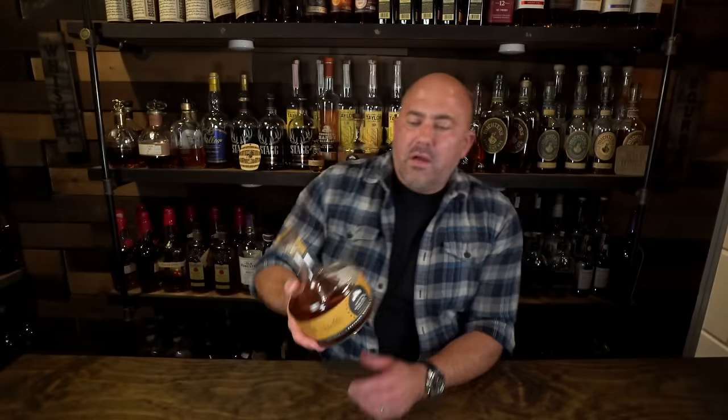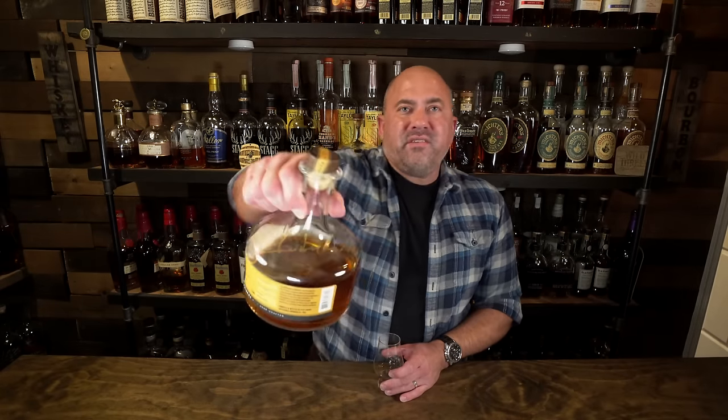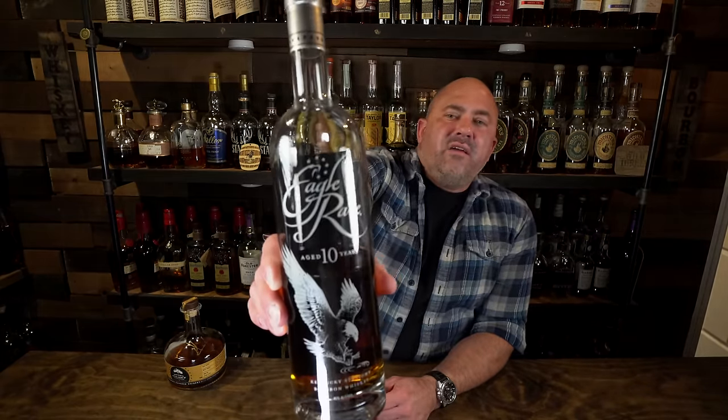First up tonight is a bottle we've talked about a lot here on Whiskey Row: 13th Colony Southern Bourbon, coming in at 95 proof. This one was signed by Graham, the master distiller. On the nose there's caramel, vanilla, a little carrot cake, and a mild faint apricot. On the palate there's a nice oak char, caramel, apricot, a fresh floral fruity combination with sweet notes and a nice oak backbone. For around $35–40, if you're looking for something light and easy sipping, it's hard to complain.